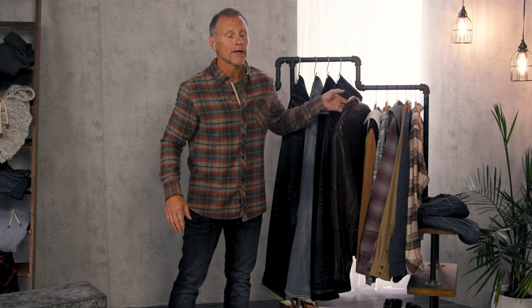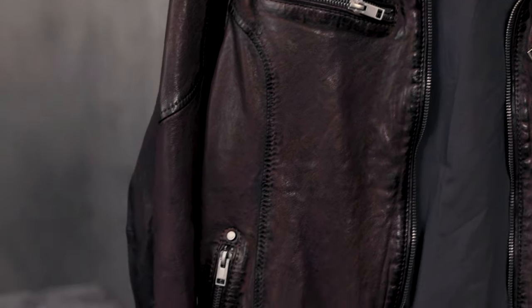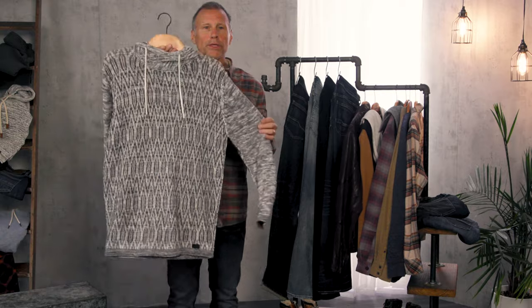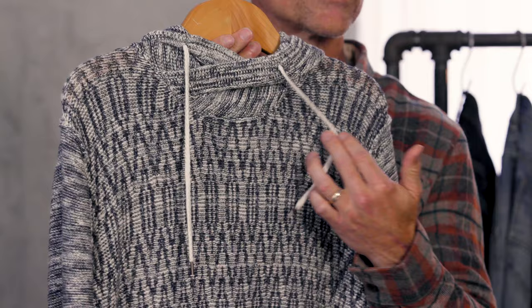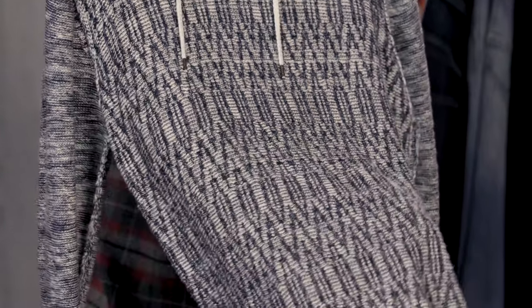A couple of pieces worth pulling out for you to see. One is our leather jacket — the leather is so supple and just adds that extra detail when you put the outfit completely together. I also wanted to pull one of the sweaters we talked about earlier. You'll notice the crossover neckline, as well as the texture of the sweater, and just how well this would set back to denim.